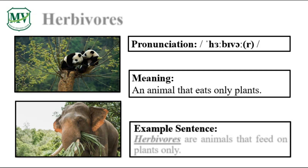Please repeat the word after me. Herbivores. Good job! Let's spell it: H-E-R-B-I-V-O-R-E-S. Herbivores.